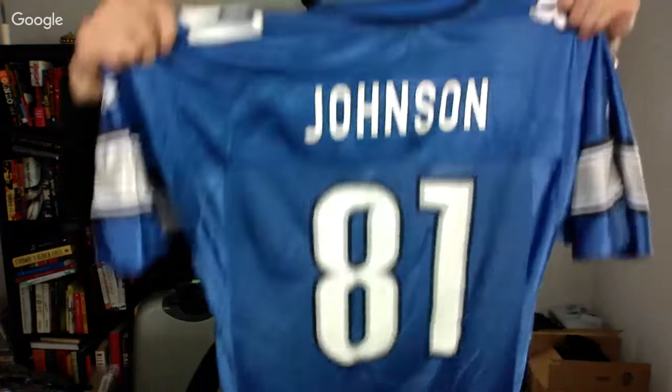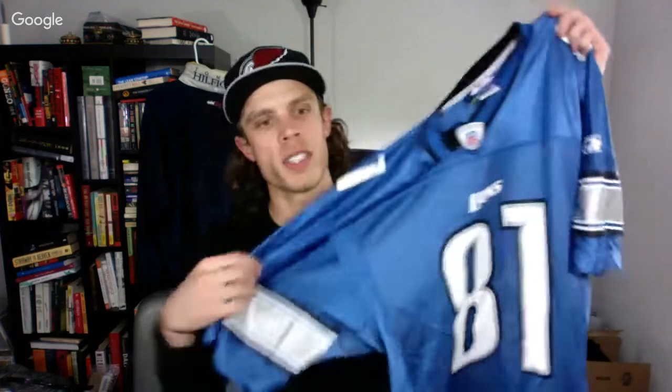These are pretty cool — Calvin Johnson, the GOAT. It's a Detroit Lions jersey. This was $6.50 and usually I get about $30 to $40 on these.